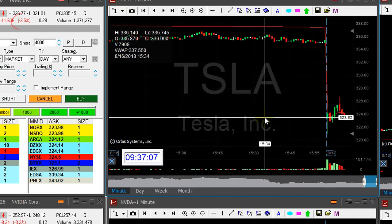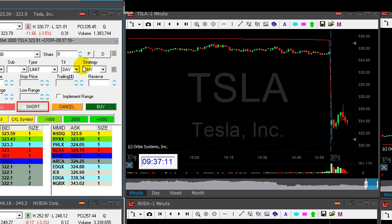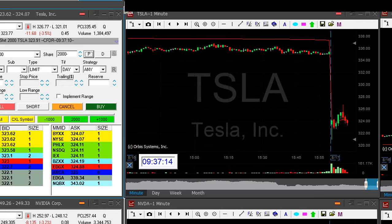Tesla's down three and a half percent. I'm about to short. I'm risking 1,200 shares shorting now. It's a nice reversal point.